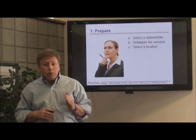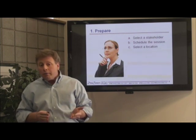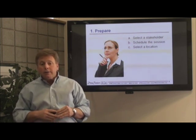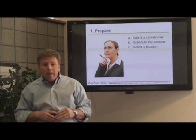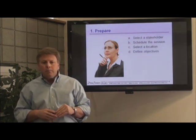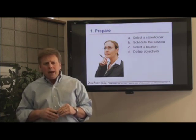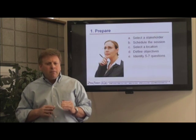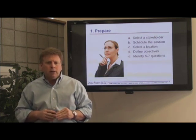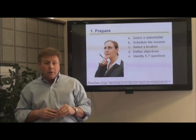Also choose a place to meet where they will feel most comfortable, such as their own office, or invite them for a coffee or sit outside if the weather's nice. Next, you'll need to define the objective of the interview by determining which information you're looking to gather. Based on that objective, identify five to seven questions that will guide the conversation and uncover details about the stakeholder's needs and desires.